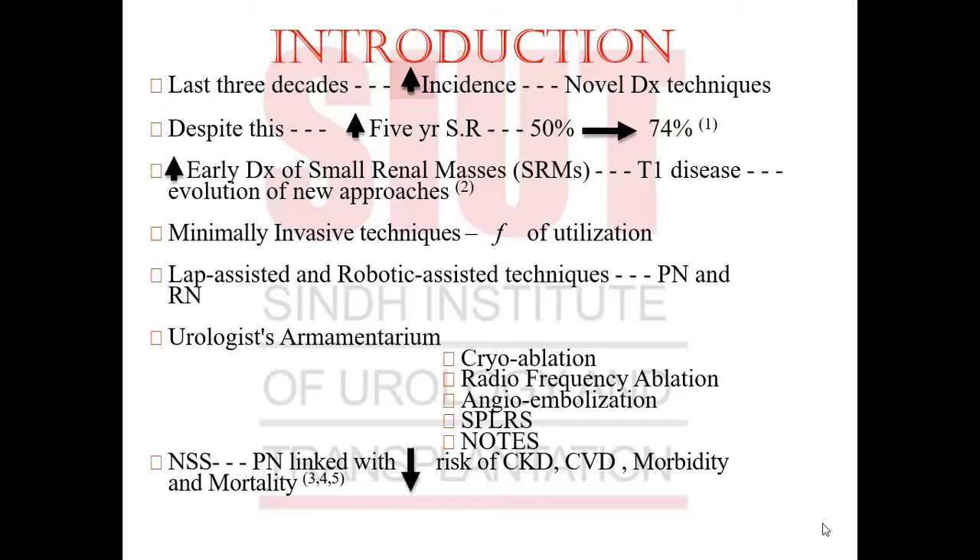The urologist's armamentarium is not just limited to open surgery as in the early 20th century. It now includes cryoablation, radiofrequency ablation, embolization, NOTES, single-port laparoscopic retroperitoneal surgeries, and natural orifice transluminal endoscopic surgeries. It's imperative to note that nephron-sparing surgeries like partial nephrectomy are linked with a decreased risk of cardiovascular disease, chronic kidney disease, and a lower risk of morbidity and mortality.